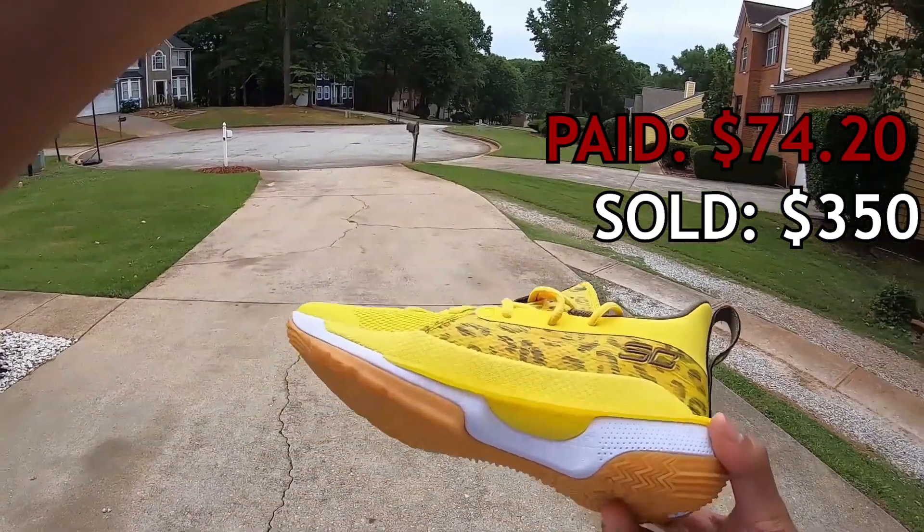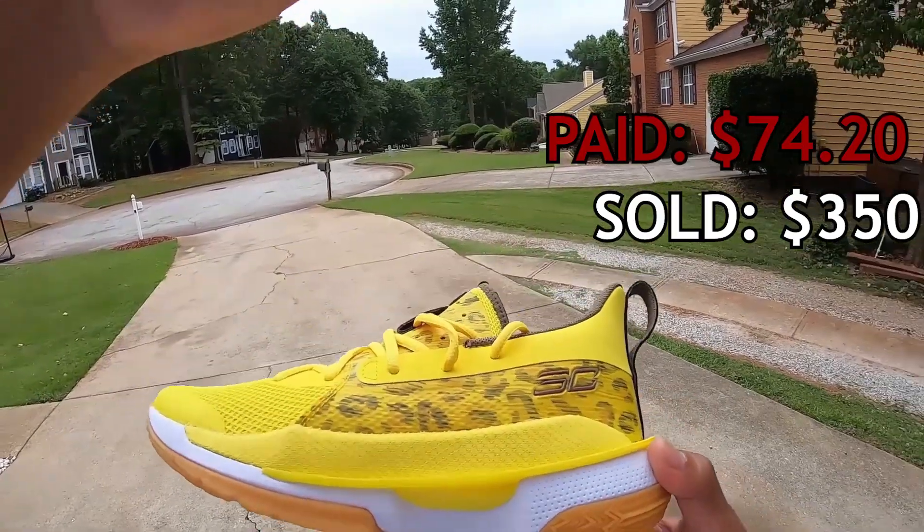So the full numbers: sold for $350, paid $12.29 to ship, fees were $30.28, and we walked away with a profit of $233.23. I did split this with Antonio — when we found them at Ross there was no info anywhere, nothing on GOAT, eBay, or StockX, and they were a men's size 7. Since we source together, we split the net profit equally. So I split the $233.23 with him, but I'm still counting it on the list because that was a profit I sold.